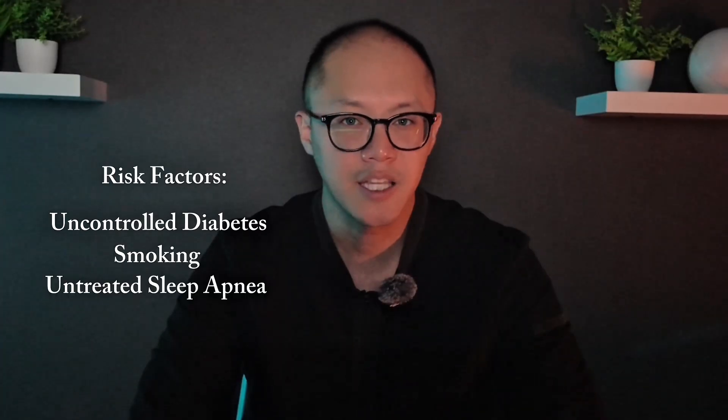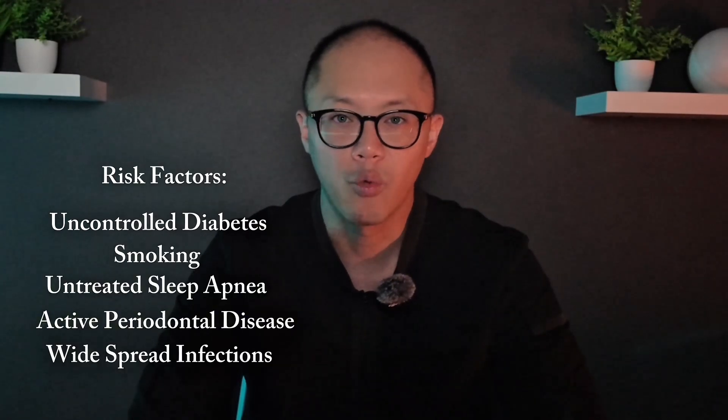If a patient presents with multiple risk factors — things like not fully controlled diabetes, smoking, untreated sleep apnea, active periodontal disease, or widespread infections around the roots — it's almost always better to stabilize the foundation first before placing implants. These conditions can significantly compromise healing and increase the risk of micromotion or even outright implant failure. When we do surgery for the first time, we're able to plan and place implants in ideal locations most of the time, where they're both biomechanically stable and prosthetically optimal. But with revision surgeries, we often have to work around previous implant sites, areas of bone loss or scar tissue, which means we might need to place new implants in less than ideal positions just to find enough bone.